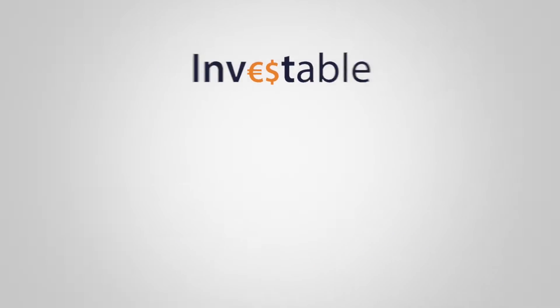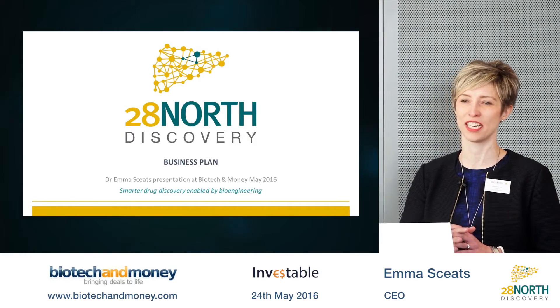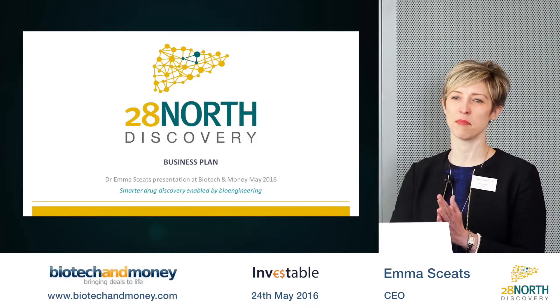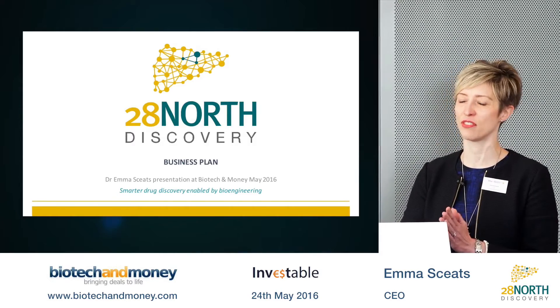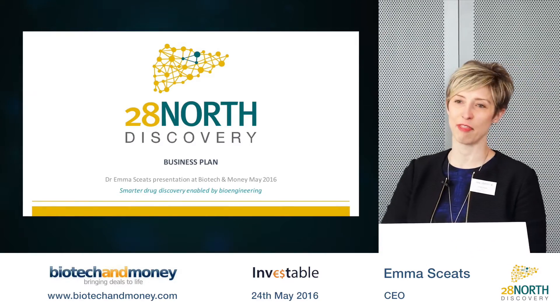My name is Emma Skeets and I'm CEO and co-founder of 28 North Discovery, and I'm joined today by my co-founder and Chief Scientific Officer, Dr. David Hughes, who's sat there in the back row.